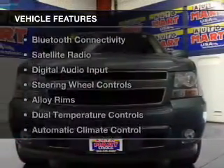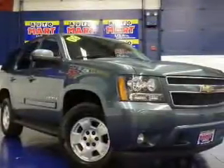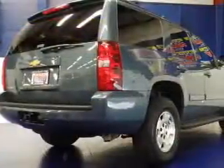The features include heated steering wheel, leather seats, heated seats, Bluetooth connectivity, a satellite radio, digital audio input, steering wheel controls, alloy rims, and dual temperature controls.